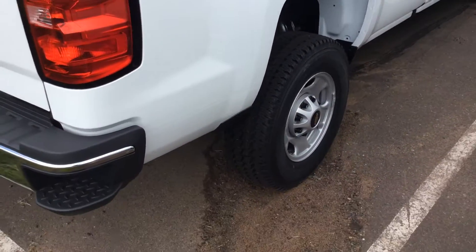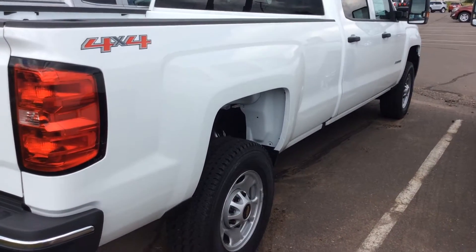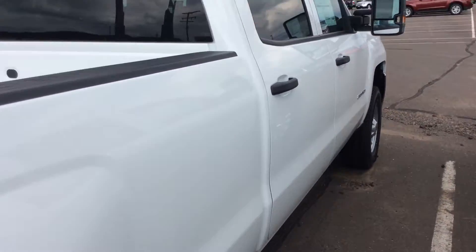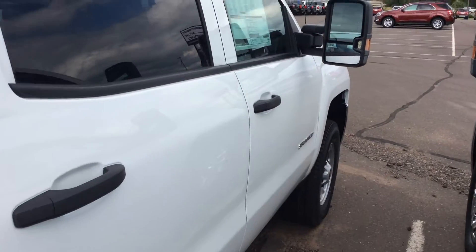This is our Chevrolet 2500. If this is something you think you might want to test drive, come down and see me. My name is Jenny and my direct number here is 715-475-1422. Hope to see you soon.